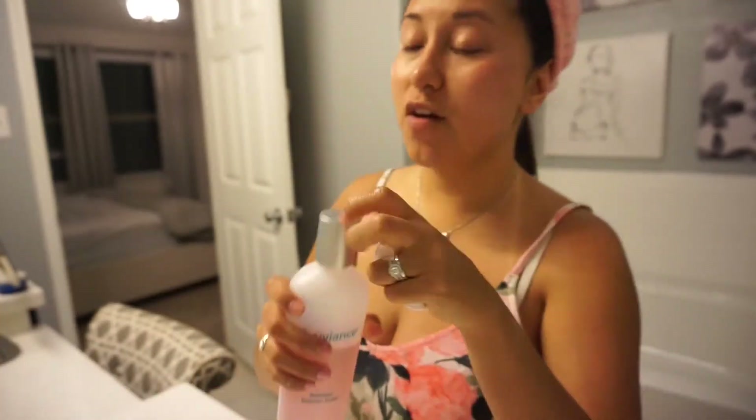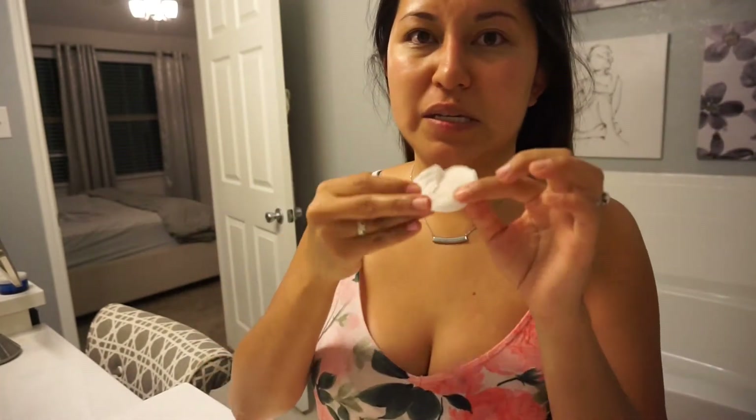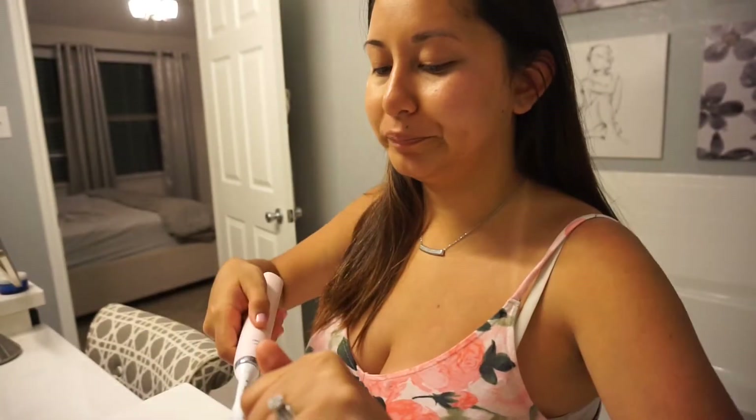I have to use waterproof mascara because my eyelashes are so flat — I need something that really keeps them up. Then I take it off with one of those cotton pads, and I put on face toner so it can prep my skin for lotion. It also gets rid of any extra makeup, which is really gross.